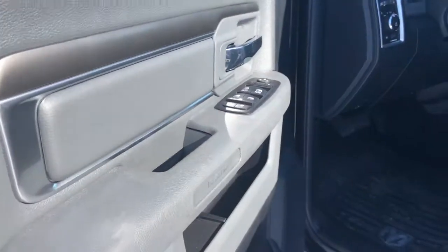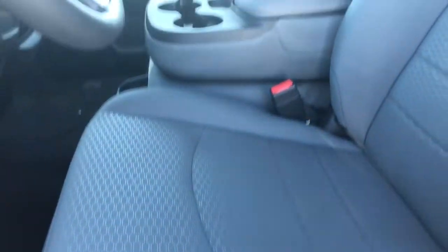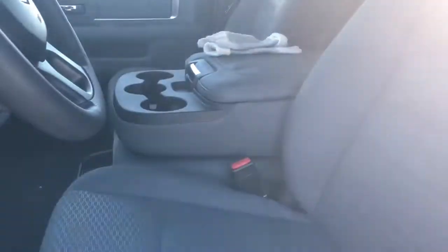Coming in on the driver's side door here you have your power options, some storage down the door there. Manual seat adjust along with gray cloth interior. That middle seat does flip up to make your six-seater.